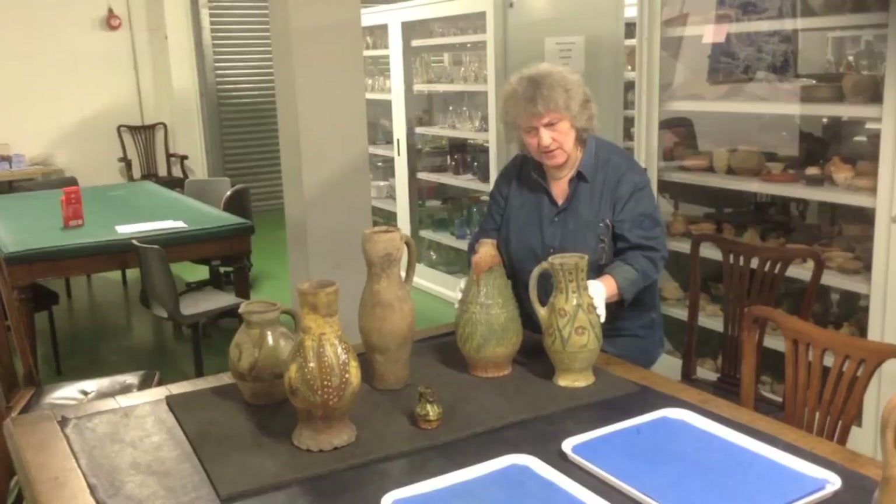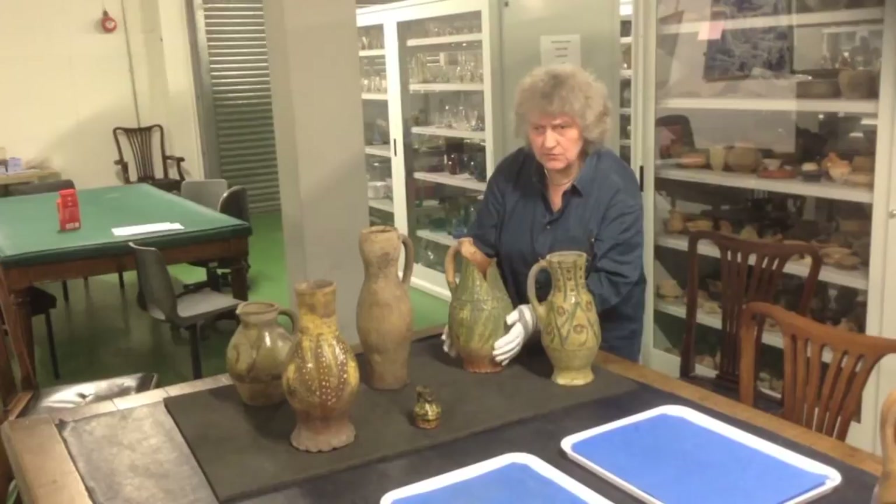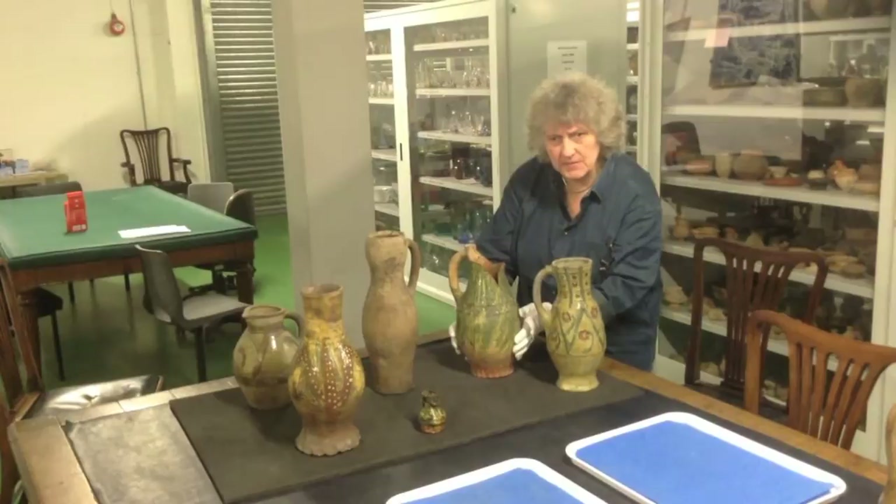This must be one of the top collections in the country of medieval pottery — I would say the top. It's a very large collection and it includes a huge number of complete vessels that gives us a tremendous insight into London's medieval pottery.